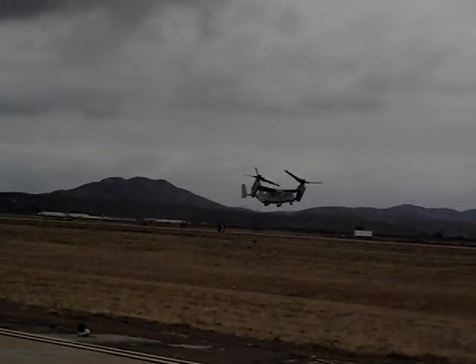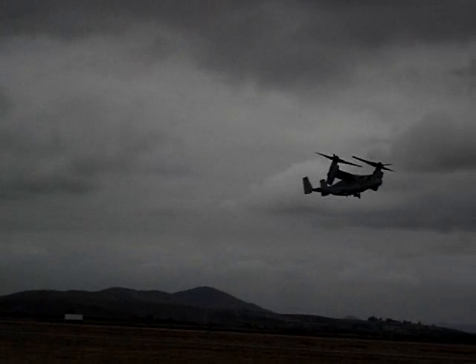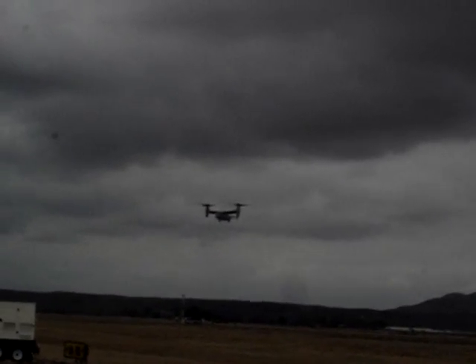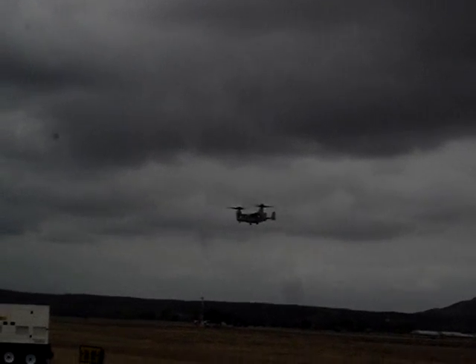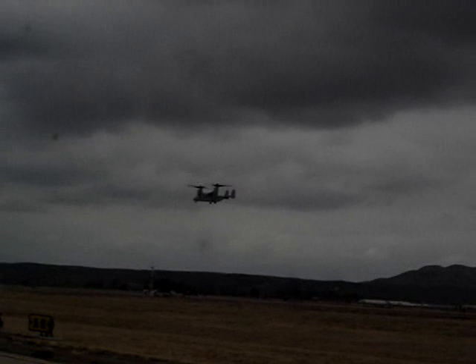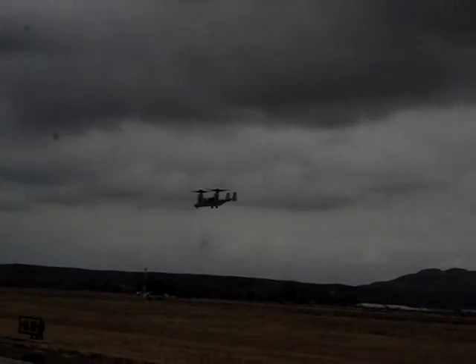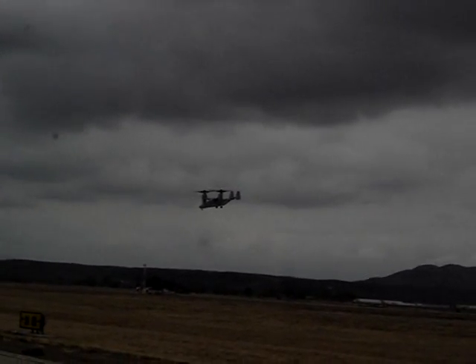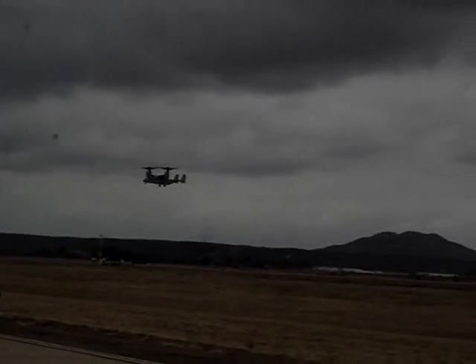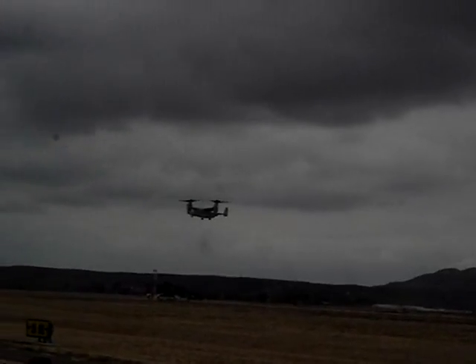Oh, wow. Isn't that fantastic? It is fantastic. Thank you, Major Conway. And there you see the hand outside the window giving us the salute. There you go. How magnificent.